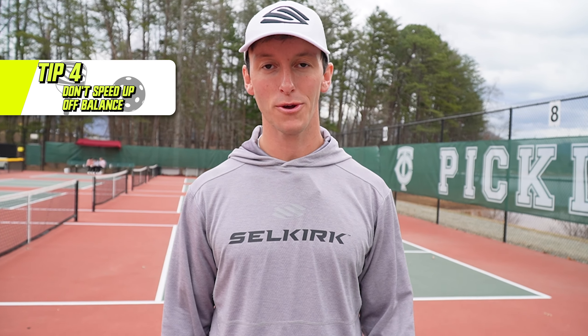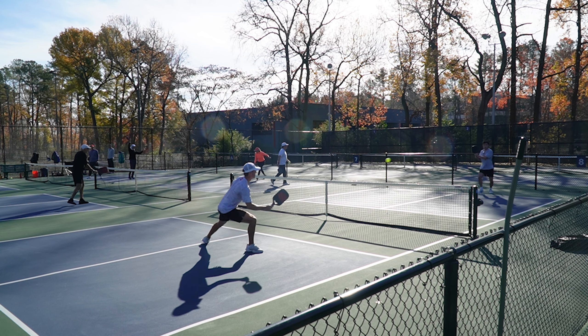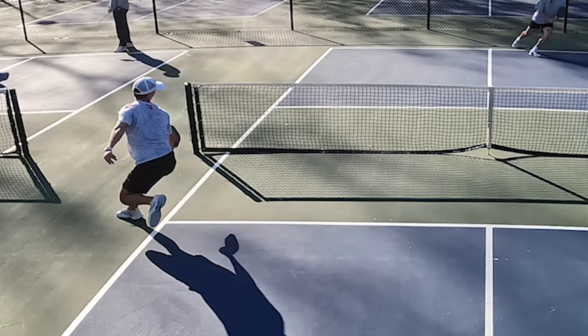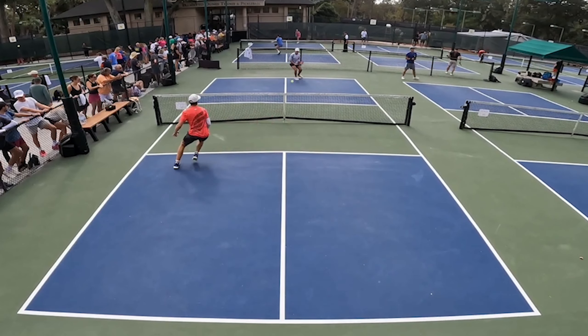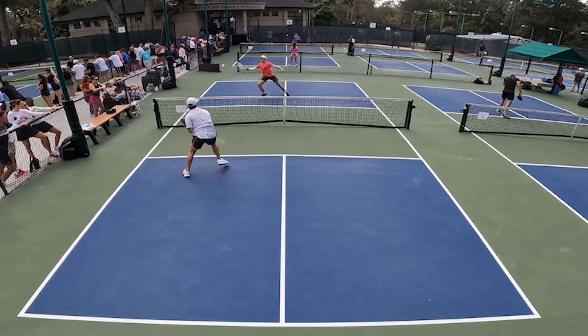If you don't hit this pickleball shot, you'll win more points — guaranteed. Playing the ball down the line in singles cat and mouse rallies is often the correct play, but if you don't understand this concept, it'll hurt you more often than it helps. If you are off balance or stretching to get a shot, one of the worst things you can do is speed up the ball, especially in singles. Attempting a fast down-the-line shot while off balance is a common mistake that consistently puts you at a disadvantage.